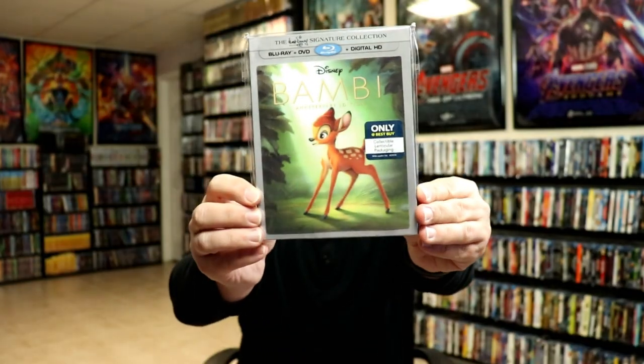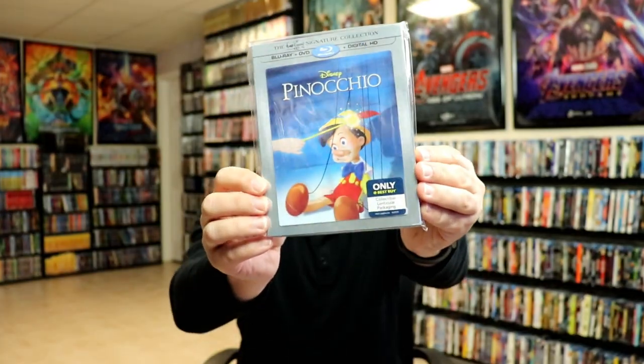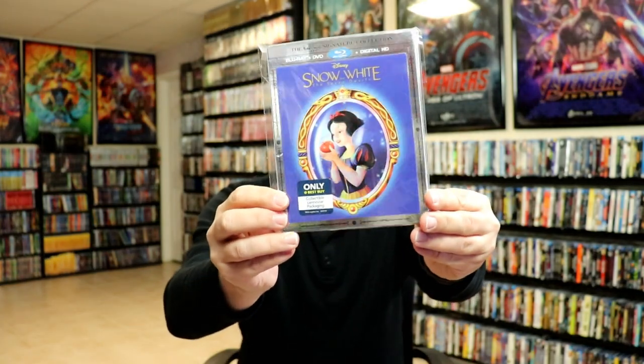Best Buy had some really nice exclusives — I wish they would have done these for every single title. We did have Bambi with a lenticular slipcover, which I really do like. They also did one for Pinocchio — another nice one — and one for Snow White and the Seven Dwarfs. It would have been great if they would have done one of these for all of the titles.